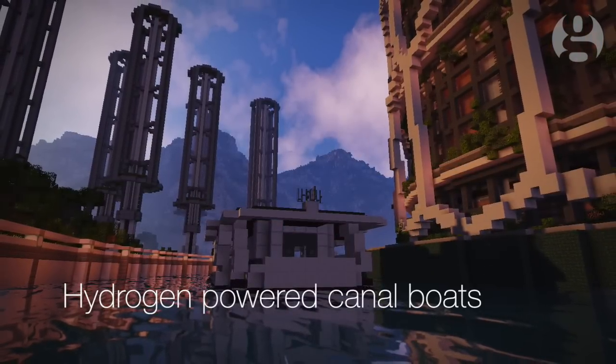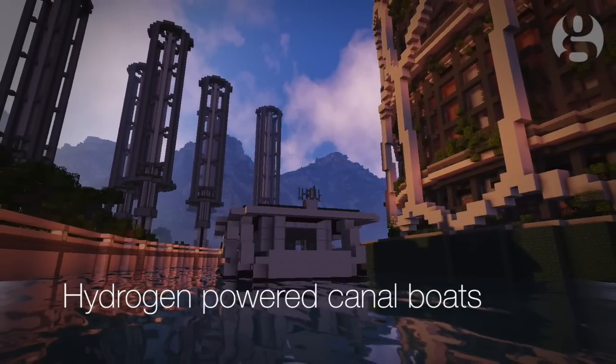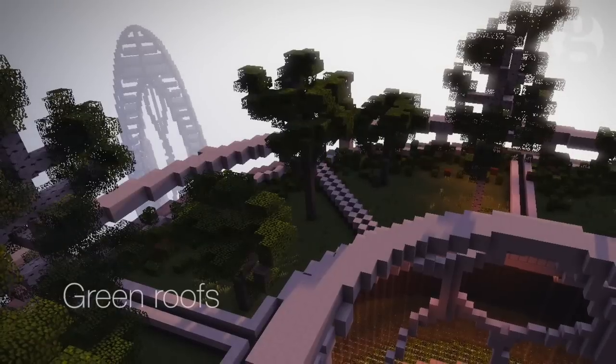Hydrogen powered canal boats. Instead of choking diesel fumes, the fuel cells running these vessels produce no emissions other than water vapour.